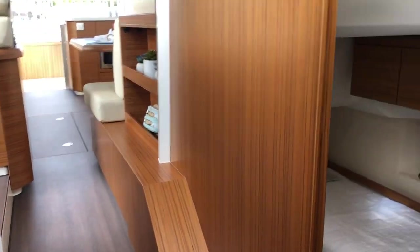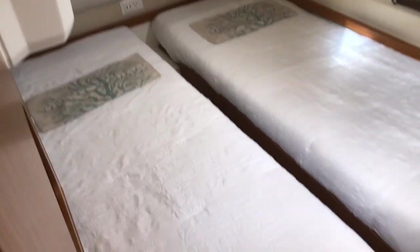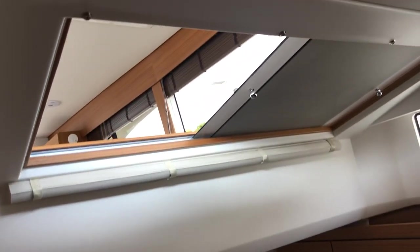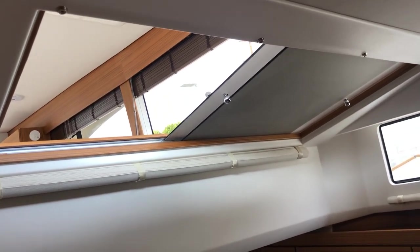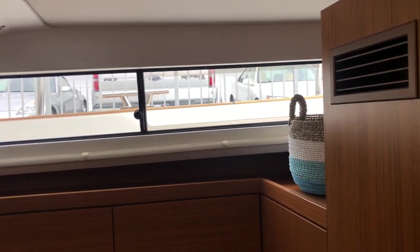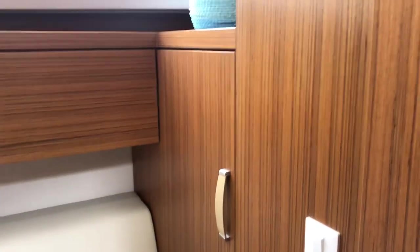You can't beat this boat in 40 feet — there's just nothing like it. And here is the guest stateroom: two twin berths that actually will push together. You've got a skylight for access and ventilation to the salon, and you can slide those shut for privacy. The port side window opens. Storage abundantly behind the settee here, and a hanging locker there as well.